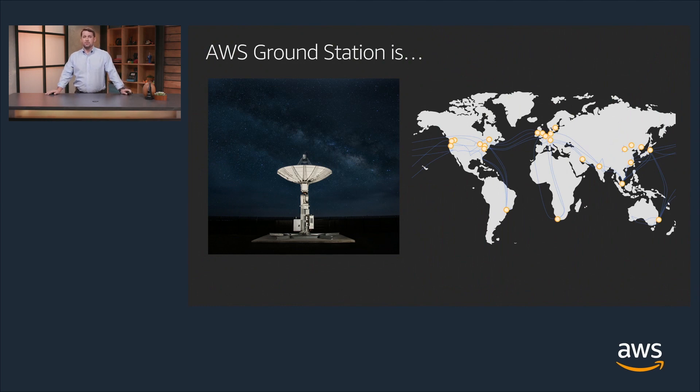AWS Ground Station is a fully managed global service that enables people to access antenna systems located at or very near AWS data centers. This provides access to AWS resources and services in real time. The picture to the left is one of the very first antennas we installed — a 5.4 meter S/X band full motion antenna system able to communicate with a large percentage of the low earth orbit remote sensing satellites that are operational today. The picture to the right is a high-level description of the global AWS infrastructure, where yellow dots represent regions consisting of multiple availability zones and data centers, all connected by a global fiber optic network enabling movement of large volumes of data at very low latency.